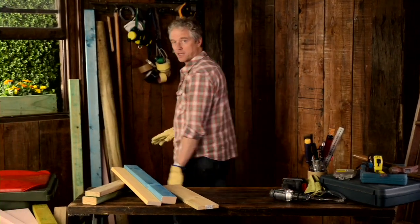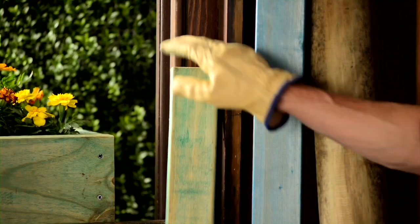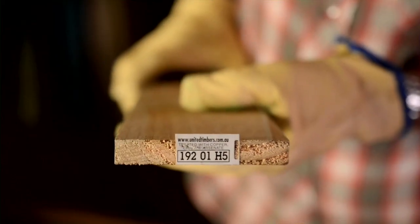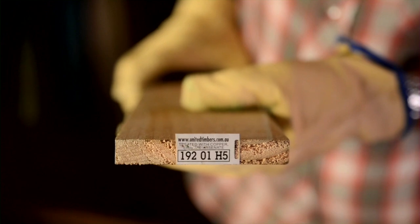It's commonly believed that all green tinged timber is CCA, but other forms of treated timber which do not contain arsenic may also appear green. CCA should be labelled with the words 'treated with copper chrome arsenate.' As labels, brands and stains on treated timber may be removed or fade with time, identification can be difficult. So if you're unsure what a structure is made from, you should handle it as if it is CCA.